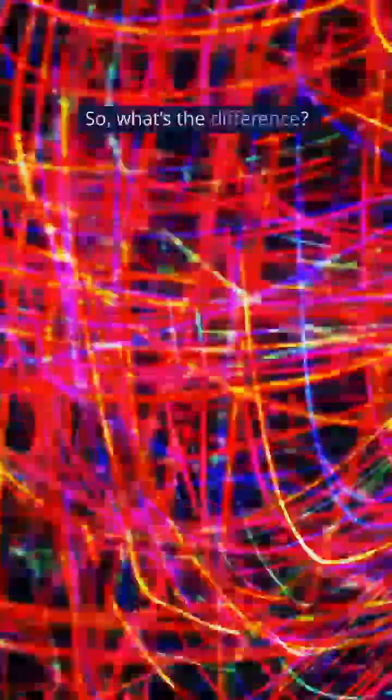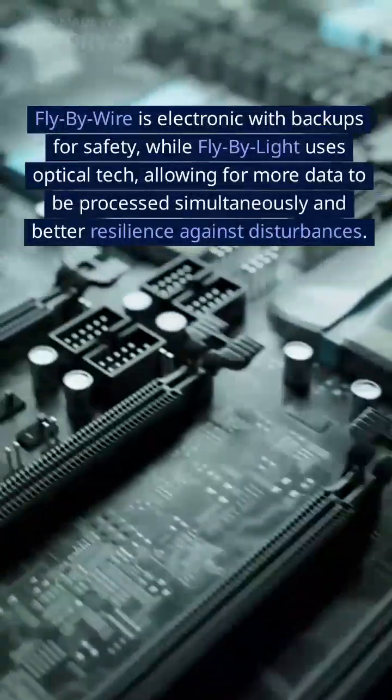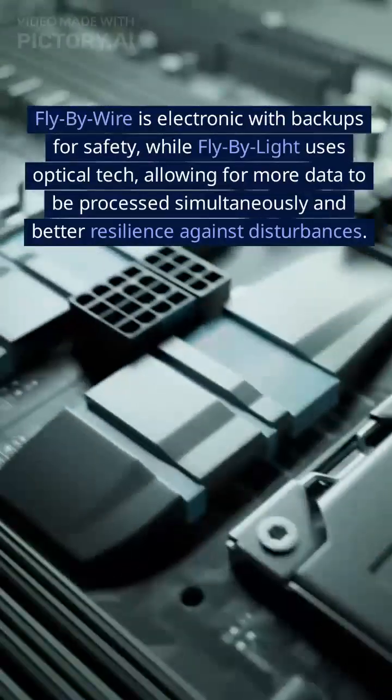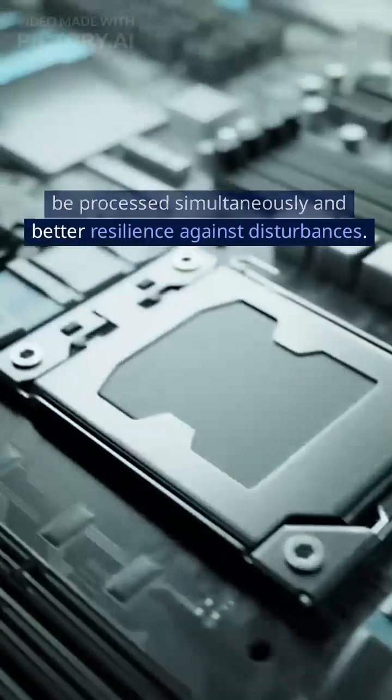So, what's the difference? Fly-by-wire is electronic with backups for safety, while fly-by-light uses optical tech, allowing for more data to be processed simultaneously and better resilience against disturbances.